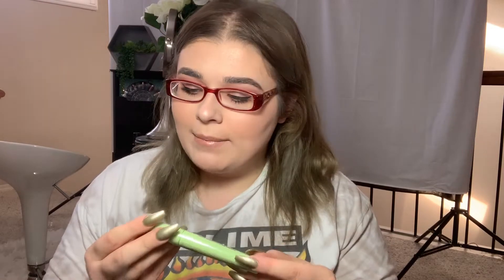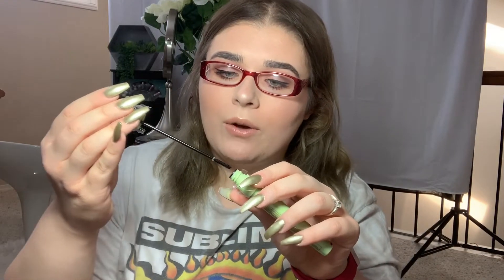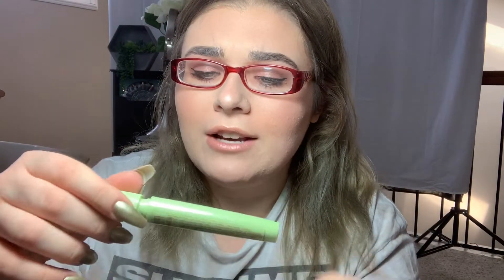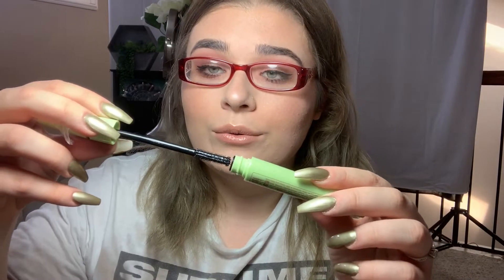I don't understand how there's two wands but I'm going to open it and find out. So there are two parts — I think this part right here may be like a skinnier one, maybe for your lower lashes. And then this is a fat one. I love trying out new mascaras because I feel like I still haven't found the one. I recently bought the Lancôme Monsieur Big Mascara and I like it, but I don't think it's the one. Right now I think my favorite is the Butter London Double Decker — I love that mascara and I've gotten it twice now.